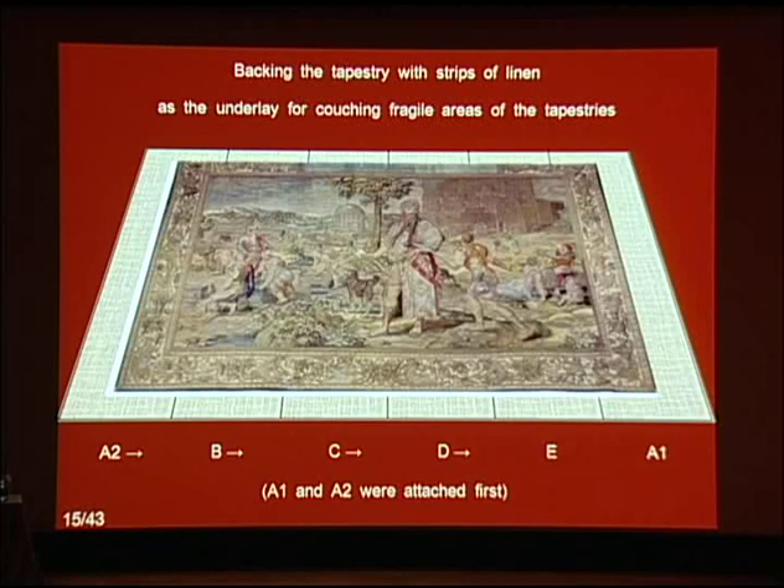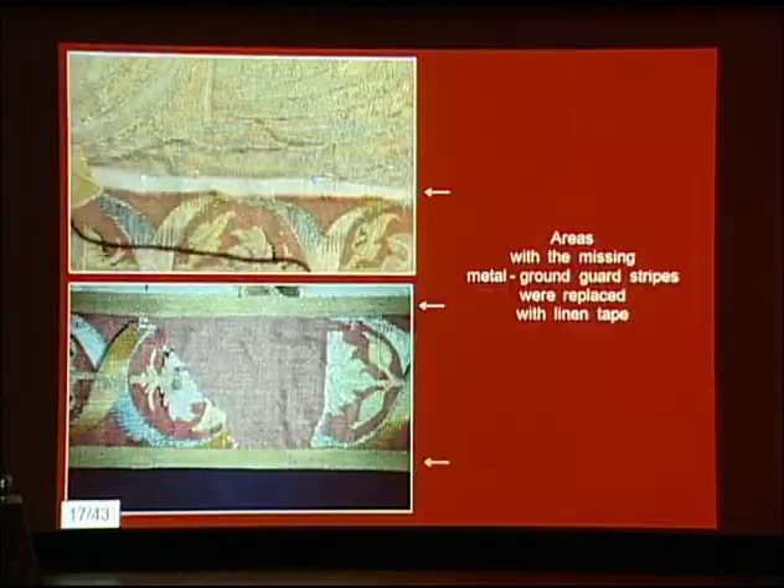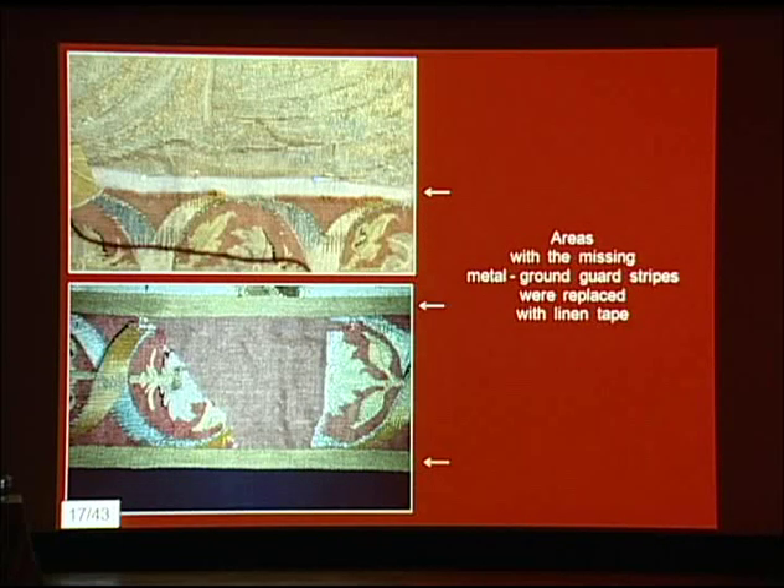The program included: first, providing the tapestry with a full-size linen backing to be systematically stitched at regular intervals to the reverse of the tapestry; second, couching fragile areas of the tapestry to this backing fabric with late couching stitches four to five millimeters apart; and third, stitching linen patches of suitable color and texture underneath larger or smaller losses.